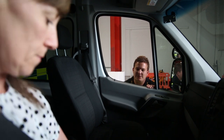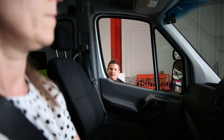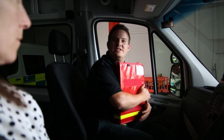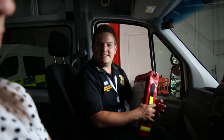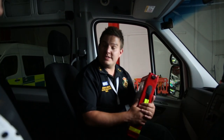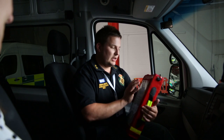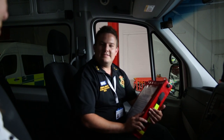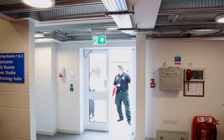Lucy, if you could just make sure the handbrake's on and the vehicle's in neutral for me please. Brilliant, superb. You can switch the engine off and take your seatbelt off and just relax now. Superb — I'm pleased to tell you you've passed your assessment today. We're just going to go for a debrief of your drive and just point out any areas that we can work on. After you, Lucy.